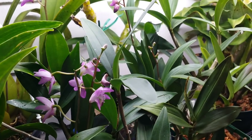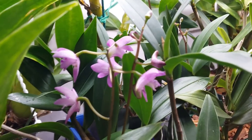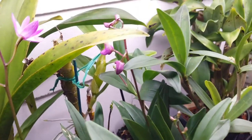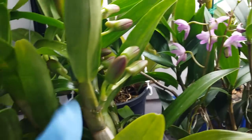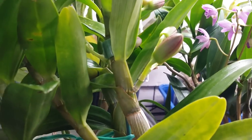It's got a lot of spikes right now, some are open, some are not yet. This one smells nice — it's not very overpowering. And right here is the Dendrobium oriental smile fantasy butterfly.